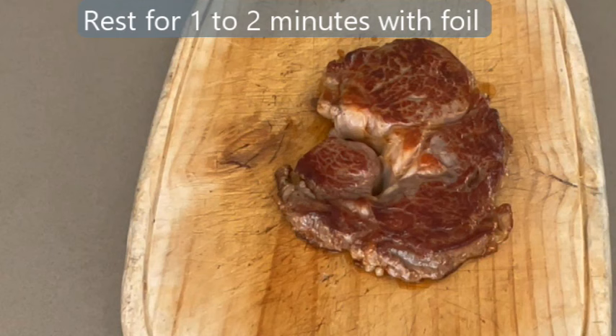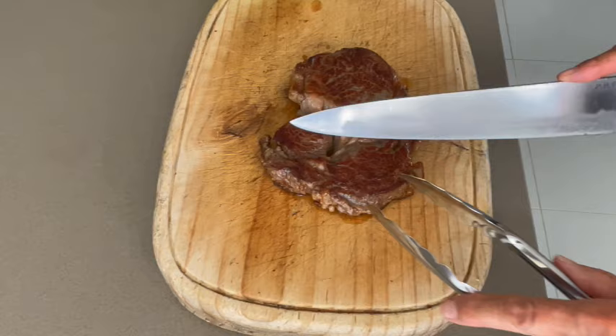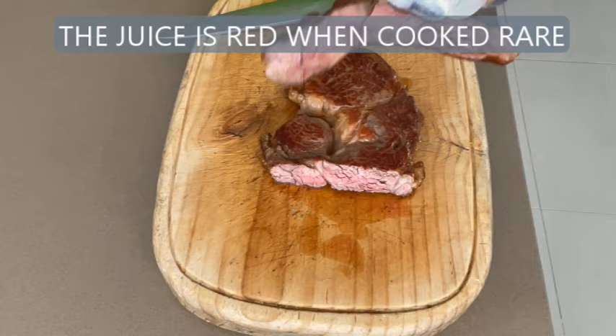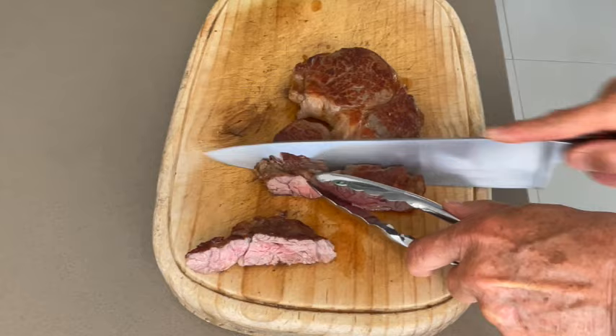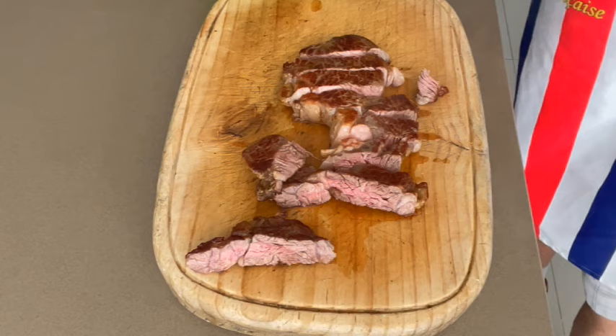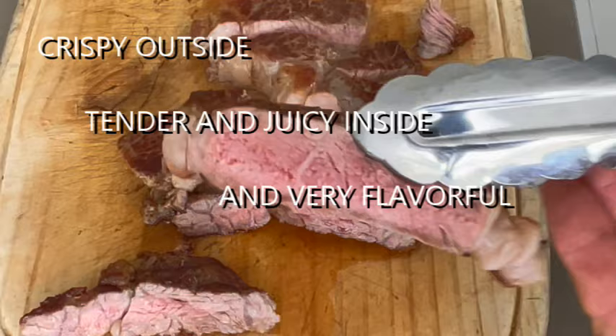Now you can remove the steak from the pan and rest the meat on the board for 1 to 2 minutes, depending on the size. During this time, the muscle fibers will relax and allow the juice to redistribute through the cut. During the resting, the beautiful juice is reabsorbed. Without the juice, the meat will taste dry no matter how premium the cut is. Now you can slice and serve the steak with the sauce and vegetables of your choice. And we're ready to pay homage to Louis Camille Maillard!